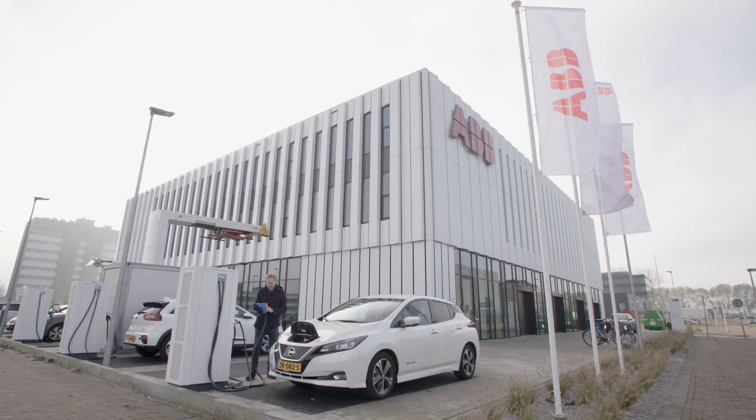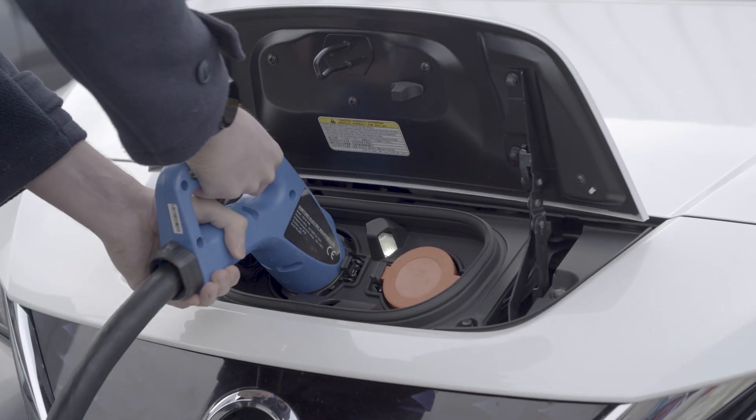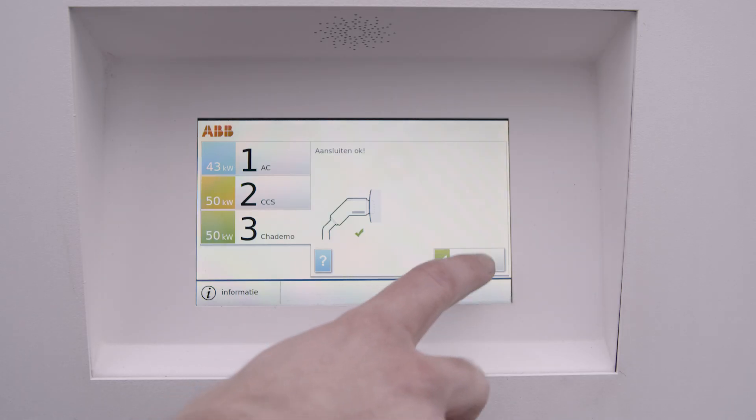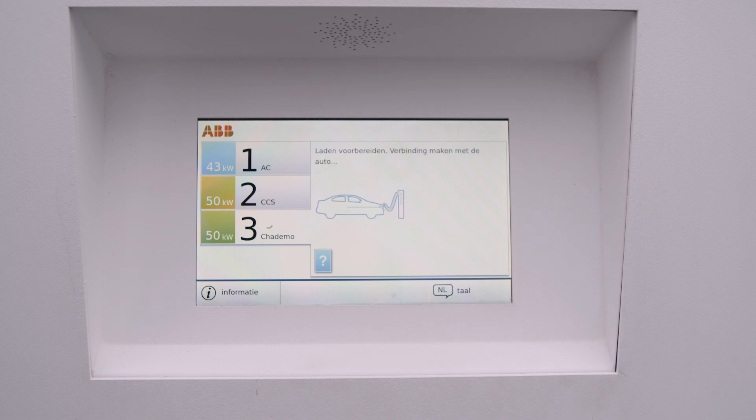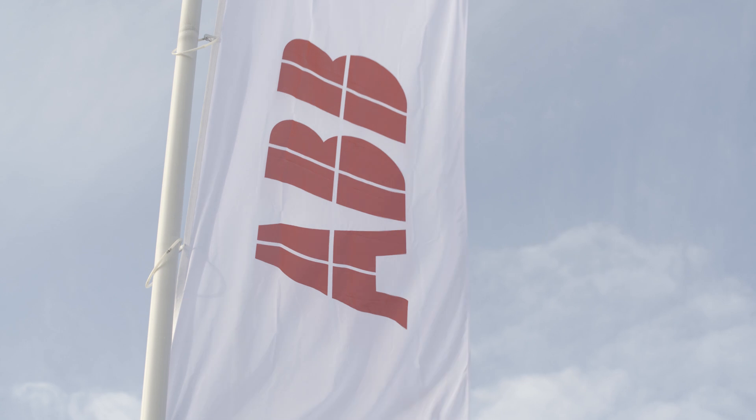Covering more than three and a half thousand square meters and crammed full of the latest technology, ABB's innovation lab is, say researchers, the perfect site to drive further changes in a field that is already right in the future of how we live.